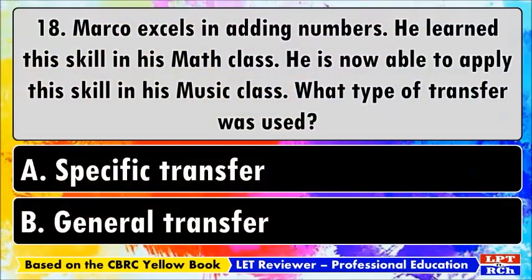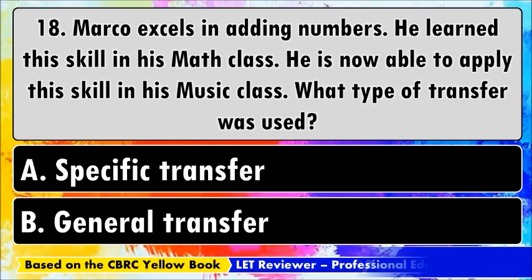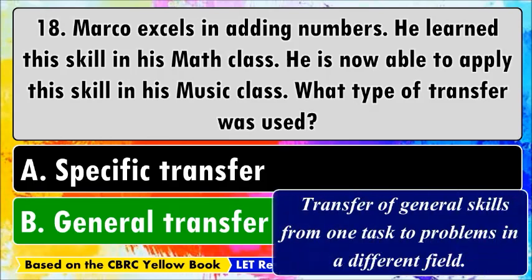Number eighteen: Marco excels in adding numbers, a skill he learned in math class. He is now able to apply this skill in his music class. What type of transfer was used? A) Specific transfer, B) General transfer. The best answer is B, general transfer — the transfer of general skills or principles acquired in one task or situation to problems in a totally different field.